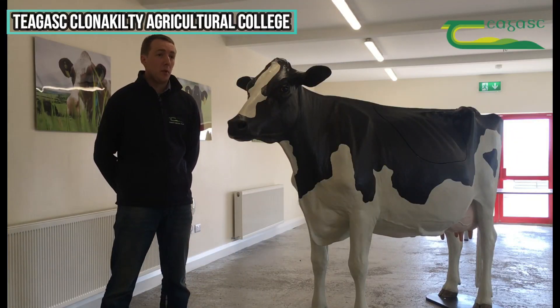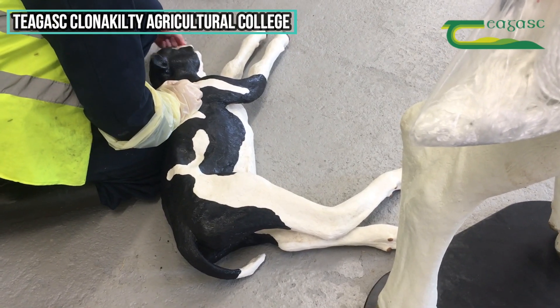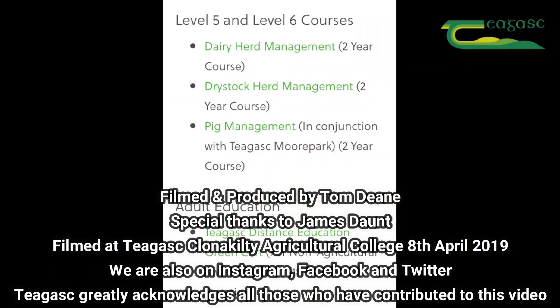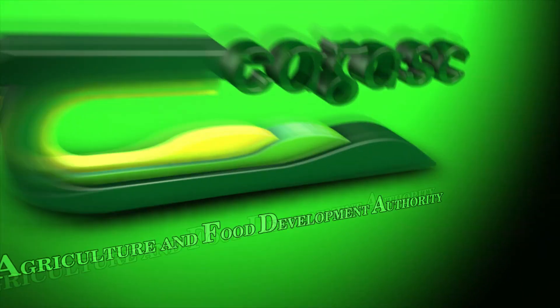Students can take as much time as they may need to handle a cow and to calve her appropriately, and this obviously couldn't be controlled in a real environment. And this is the real thing.